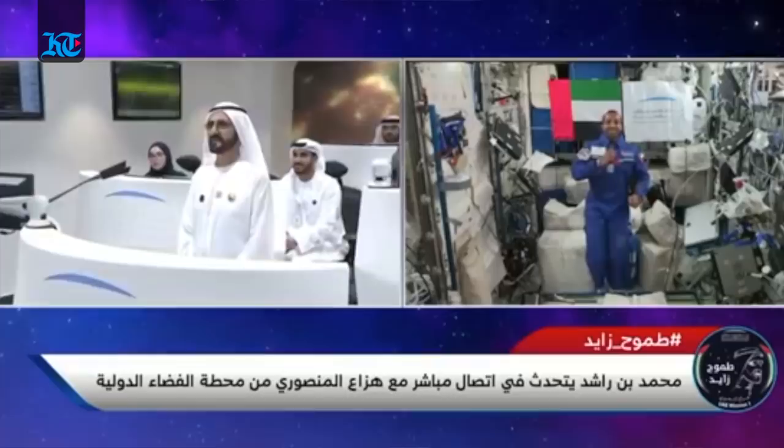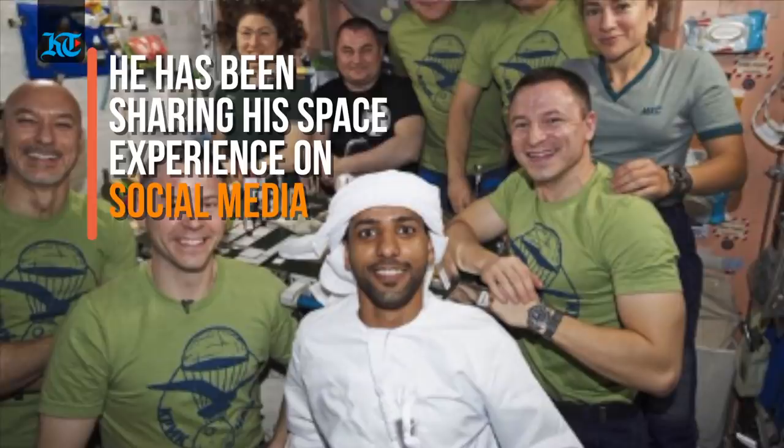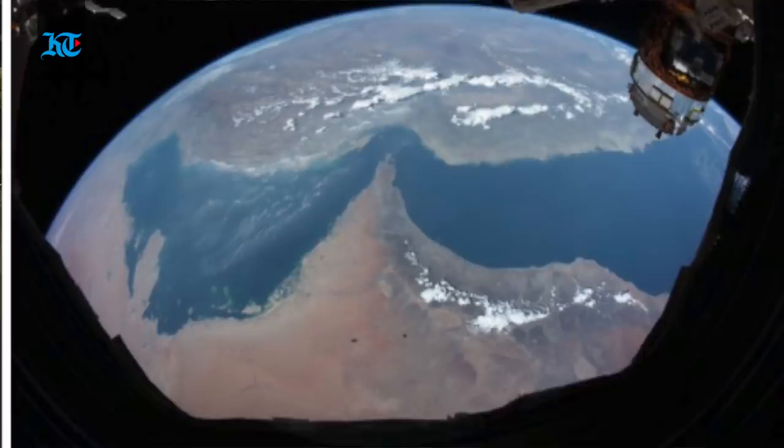The landing is also not as straightforward as it may seem. Up in space, Hazar has also been making the most of his time. Aside from the video calls and the 16 experiments he has conducted, Hazar has also been sharing his experience on social media, where he has been dressed in traditional Emirati attire, and even sharing some spectacular shots.